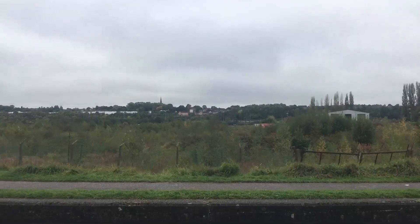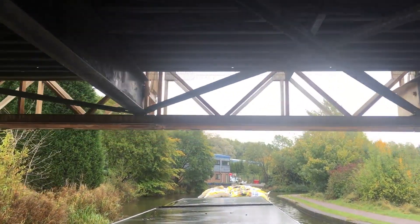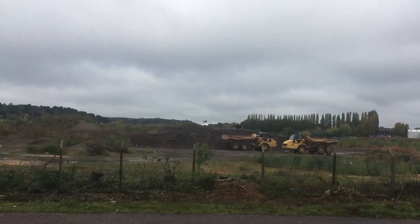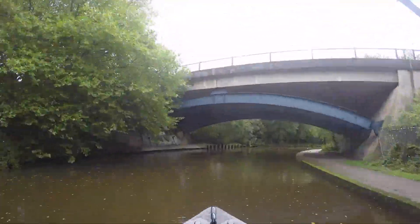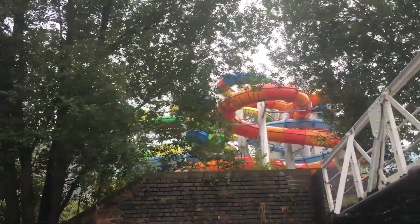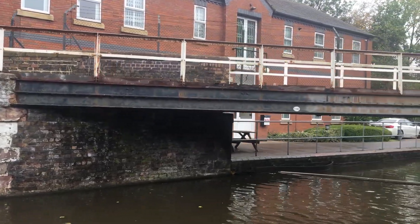We're south of Middleport now, and that's the view across to the village of Woolstanton - you can just make out the church spire in the distance. I'm guessing there was once a mill here, as this is the Pebble Mill Arm, but I couldn't find any information about it when I searched.